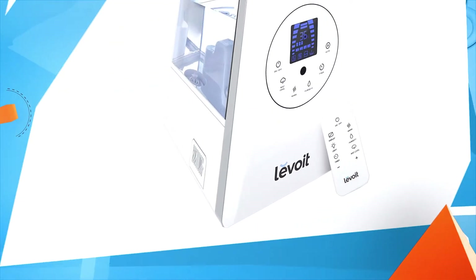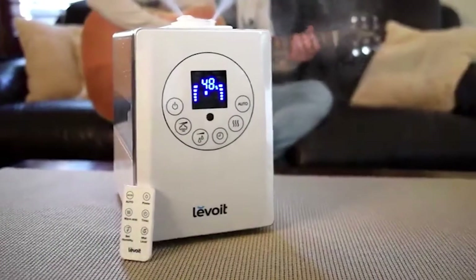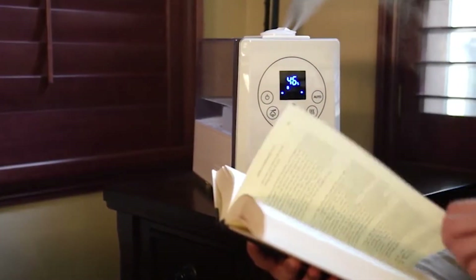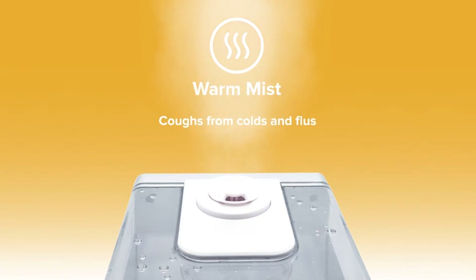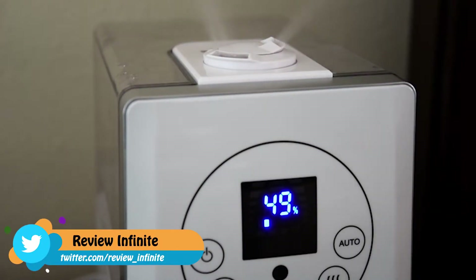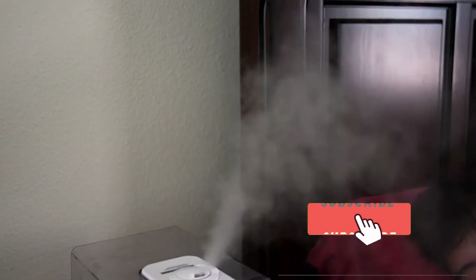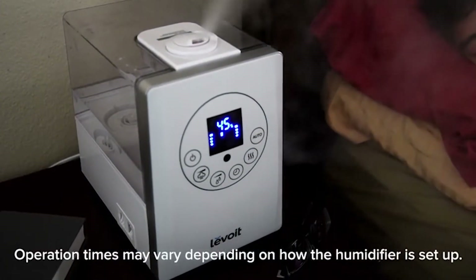Number three: the Levoit LV600HH. More than just moisturizing the air in your living spaces, the Levoit LV600HH hybrid ultrasonic humidifier's warm mist helps relieve coughs from colds and flus. The warm water mist also helps neutralize bacteria in the air, allowing you and your family to stay healthy. Operating at quiet ultrasonic levels to disperse a fine mist, the large six-liter capacity ensures up to 35 hours of continuous use.